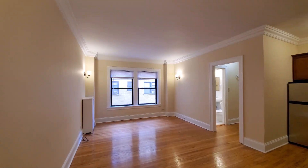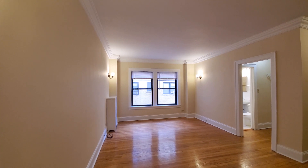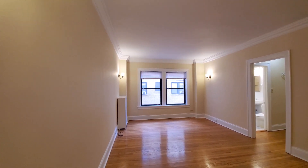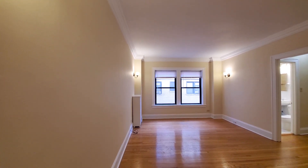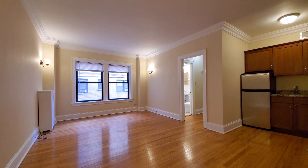Just walked into apartment 1506E, a studio with a lot of vintage character. It's got built-up crown and baseboard moldings, sconce lighting, high ceilings, and blonde hardwood oak flooring.